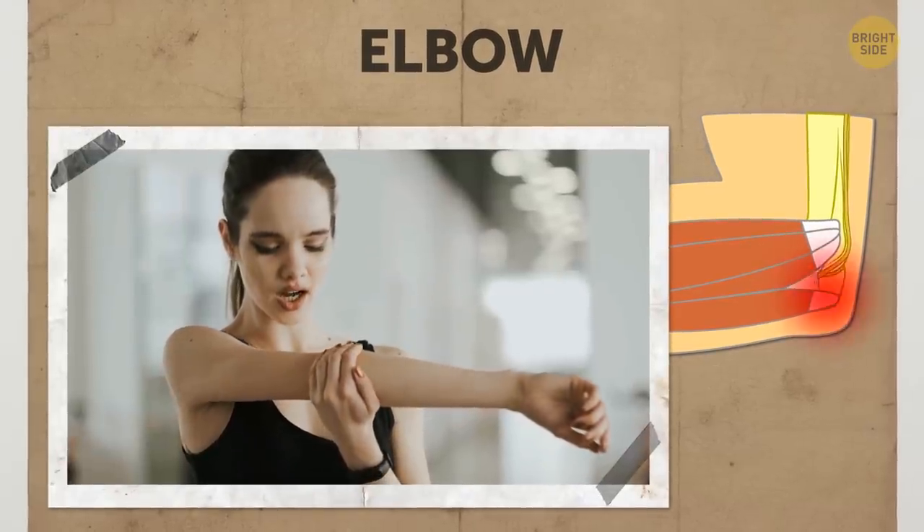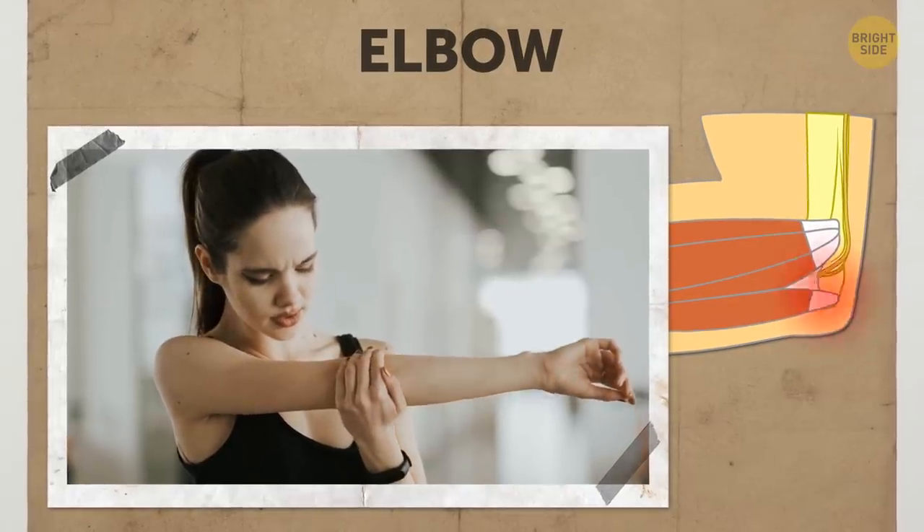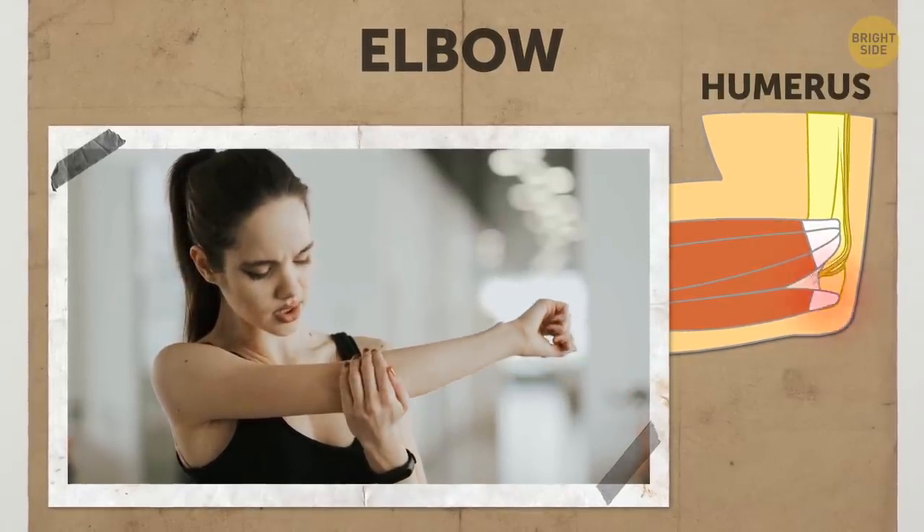When you hit it, you feel sharp, piercing pain. The upper arm bone the nerve runs by is called the humerus. But the pain is clearly not humorous — it can be funny when it happens to someone else, though.